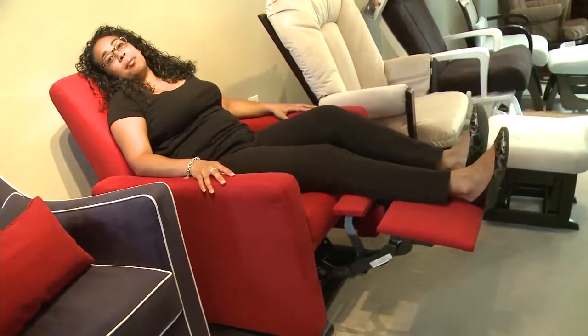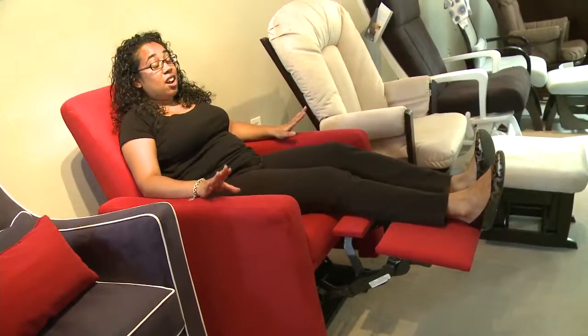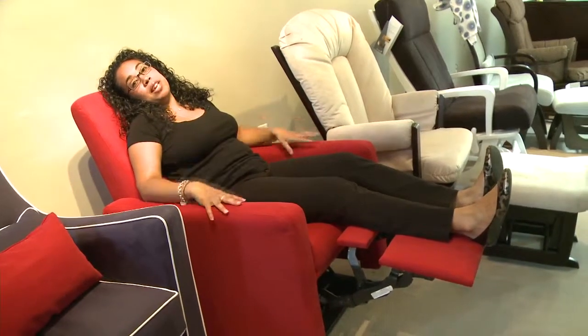So in addition to leaning back, you can actually also put your feet up. Which in the middle of the night, half asleep, babies asleep on your chest, it's a really comfortable spot and it's where you want to be in the nursery.